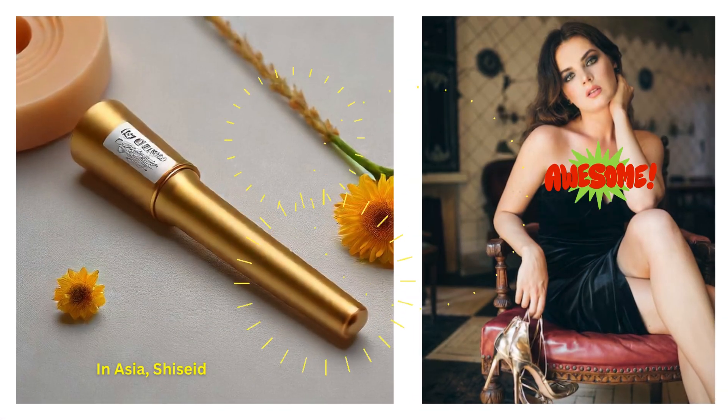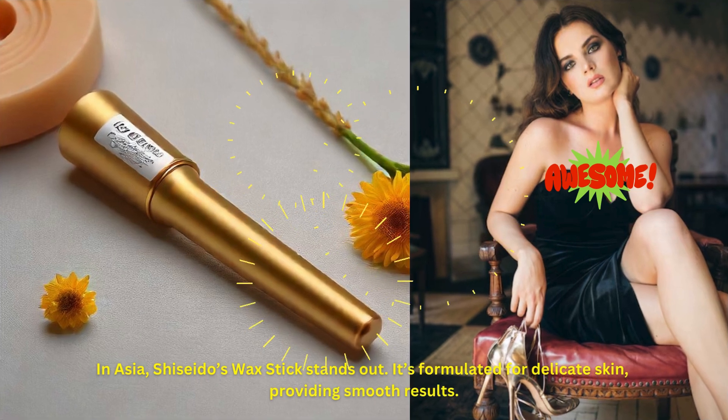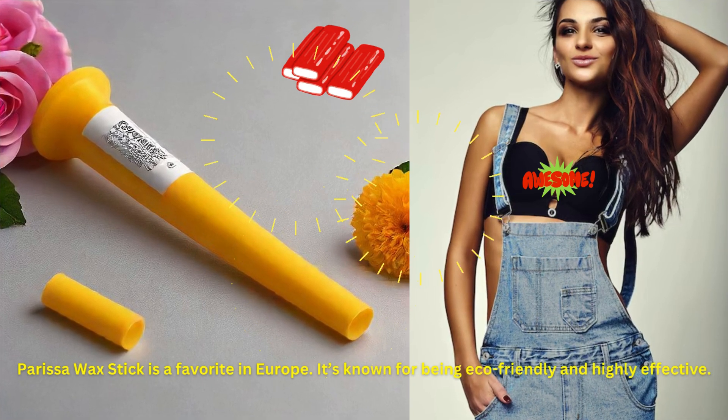In Asia, Shiseido's Wax Stick stands out. It's formulated for delicate skin, providing smooth results. Parisa Wax Stick is a favorite in Europe, known for being eco-friendly and highly effective.